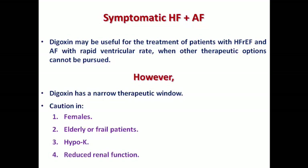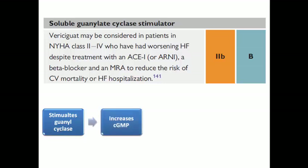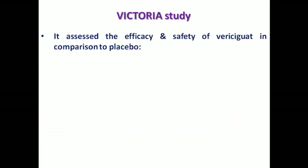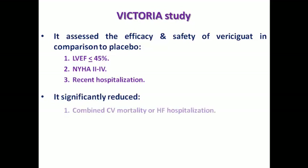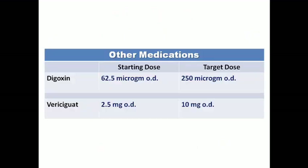Vericiguat, which stimulates soluble guanylate cyclase — the target of nitric oxide — resulting in increased cyclic GMP, vasodilatation, and reduced afterload, may be considered in NYHA class 2–4 patients with worsening heart failure despite standard therapy to reduce mortality or hospitalization (Class 2b). The VICTORIA study compared vericiguat to placebo in patients with EF ≤45%, NYHA class 2–4, and recent hospitalization, showing significant reduction in the combined cardiovascular mortality or hospitalization endpoint, though no reduction in all-cause or cardiovascular mortality alone. Vericiguat is started at 2.5 mg up to 10 mg once per day.